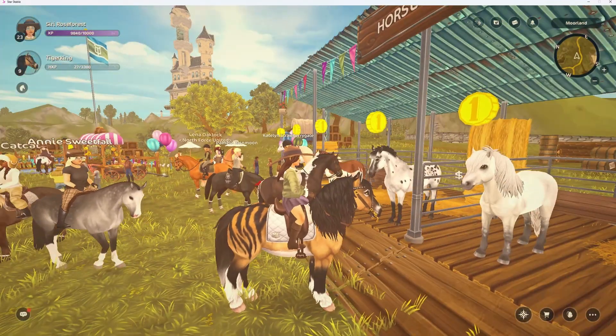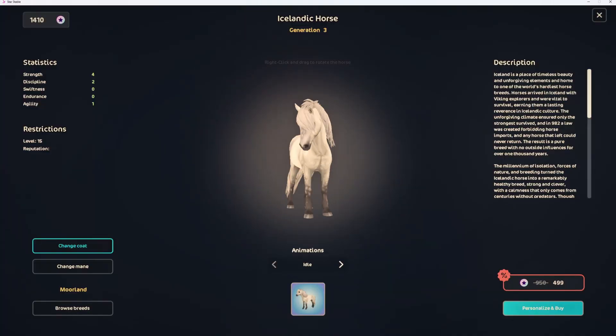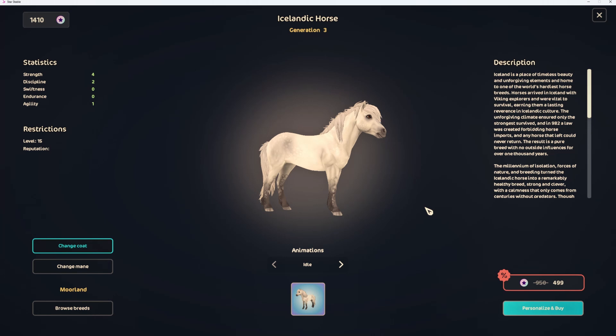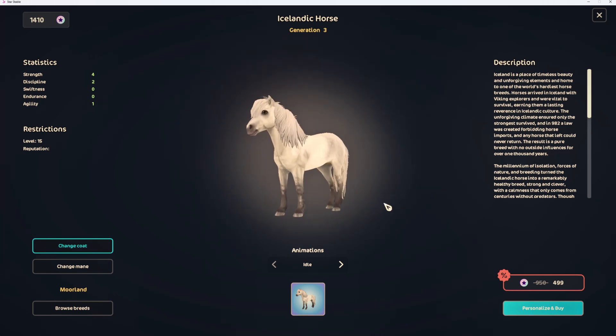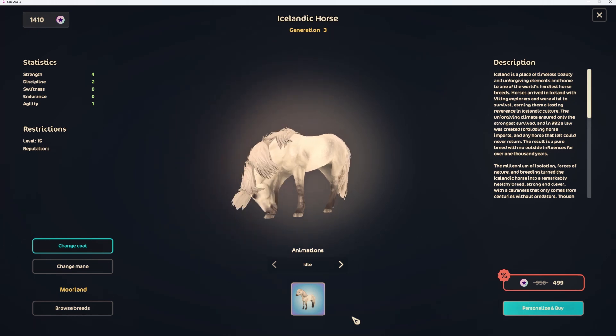There is a horse I really want to get and we're looking at her — this is the white dapple Icelandic from the app. They said in the update that they were releasing some of the app horses in this update, so I'm really happy because I really wanted this Icelandic for a very long time. She's so cute.